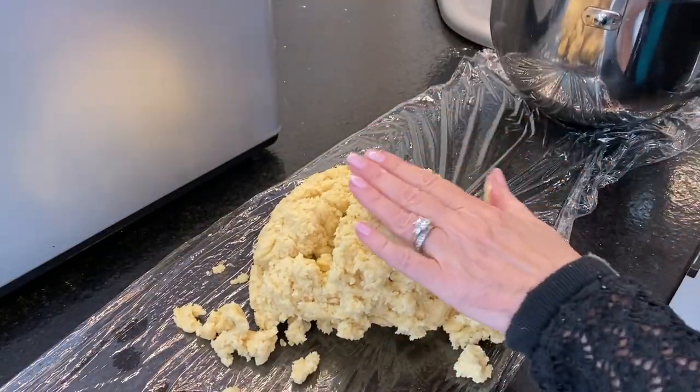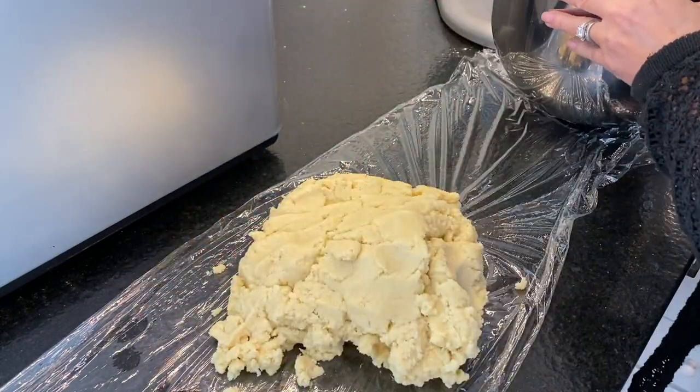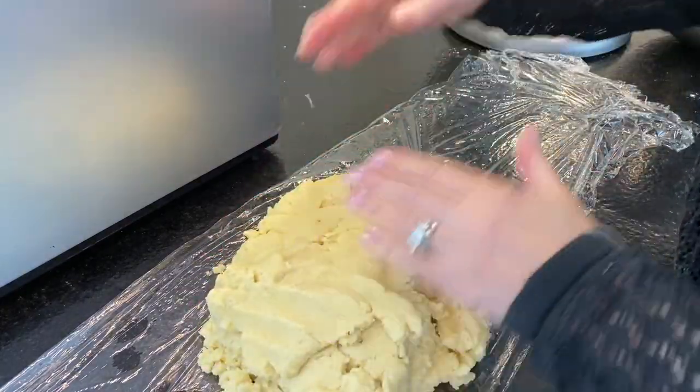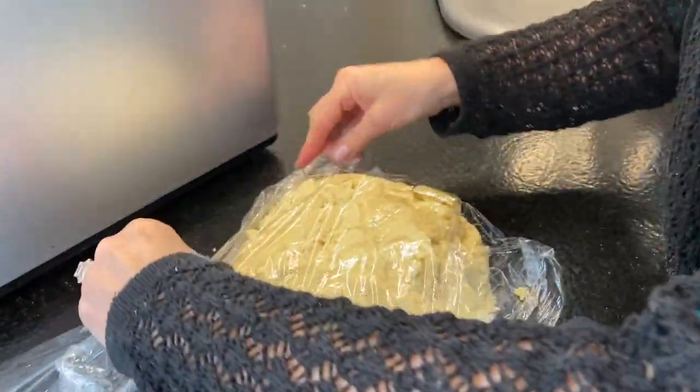I'm just rolling the dough out of the bowl here. I'm going to compress it a bit and put it in the refrigerator to get nice and cool. You want that butter to actually harden a bit so that you can cut it, roll it out, and then use your cookie cutter.